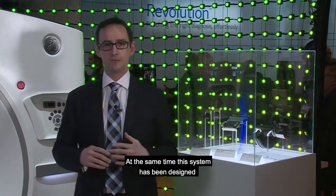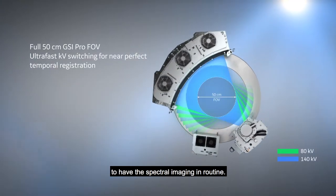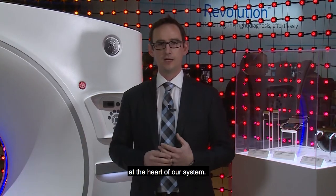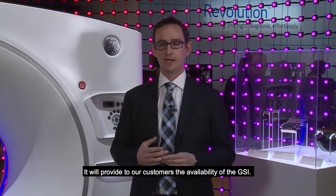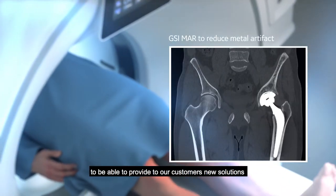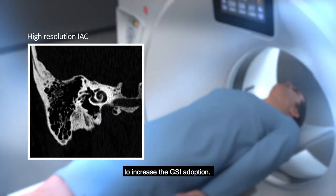At the same time, this system has been designed through a full new image chain to be able to have spectral imaging in routine. It means that we have spectral imaging at the heart of our system. It will provide to our customers the availability of GSI — they will be able to use GSI for all patients, for all exams. That's really a goal for us to increase GSI adoption.